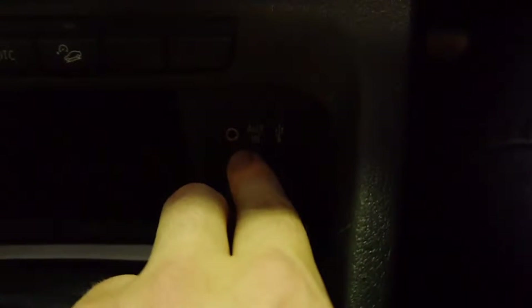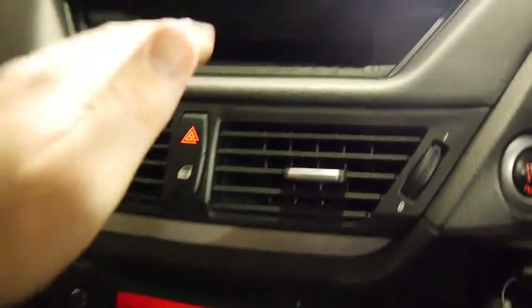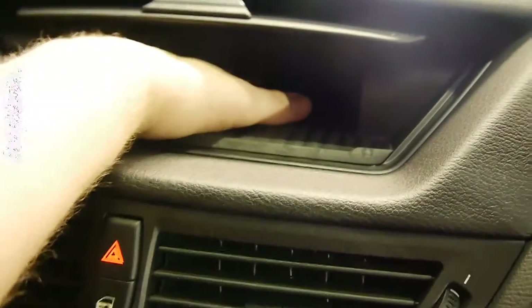We have an auxiliary input down here so you can plug in an iPod, MP3 player, or phone — just a standard little cord, about five to ten dollars at JB Hi-Fi, and you're away. Air conditioning is ice cold. There's wonderful storage space up here — it's very deep, cell phones and wallets no problem. Close it away; it's discreet and out of sight.